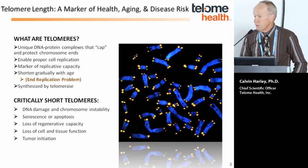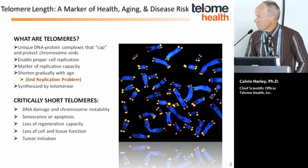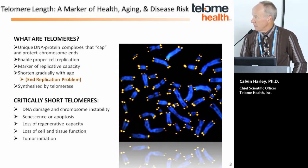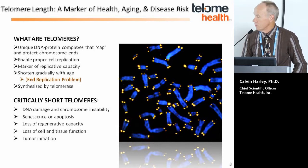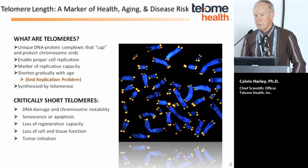Because of the end replication problem, telomeres shorten with age. The way telomeres are maintained — for example, in certain stem cell populations and in cancer — is through an enzyme called telomerase, which is capable of de novo synthesis of telomeric DNA.